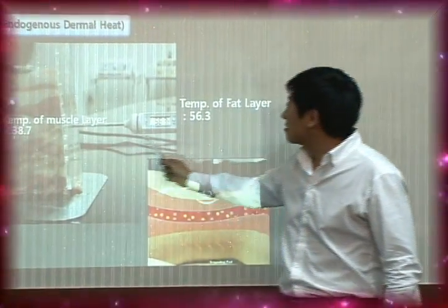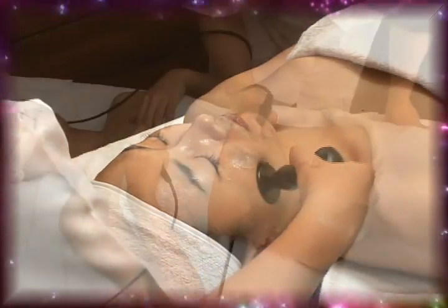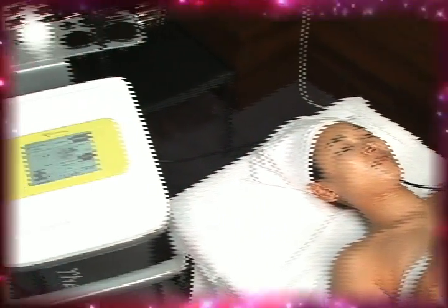With its pioneering spirit and innovation, we are all set to be a global leader in the medical equipment market. Thank you.